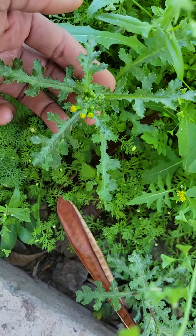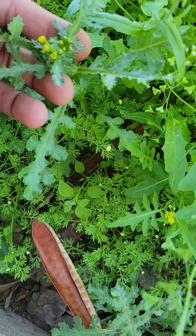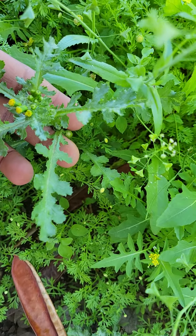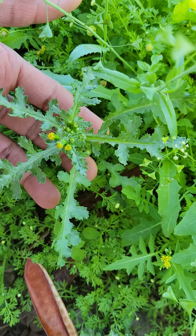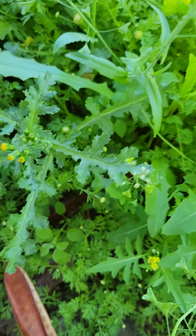We've got these right here. There are a lot of different places too. This right here is called Common Groundsel. Common Groundsel. Very good herb.